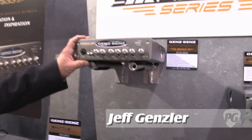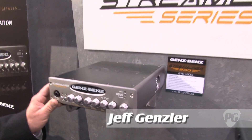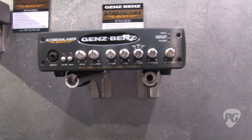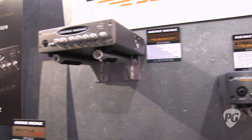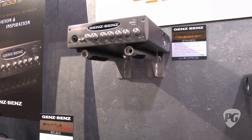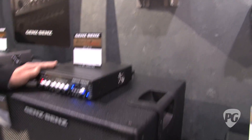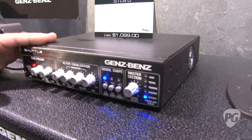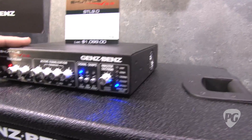This year we are launching the Streamliner. We have a 900 series and also a 600 series, and this is very new to the entire line of Genz Benz bass amplifiers. For the past three years we've been shipping our Shuttle series of 900 and 600, which has been the leading edge of innovation and lightweight bass amplification.